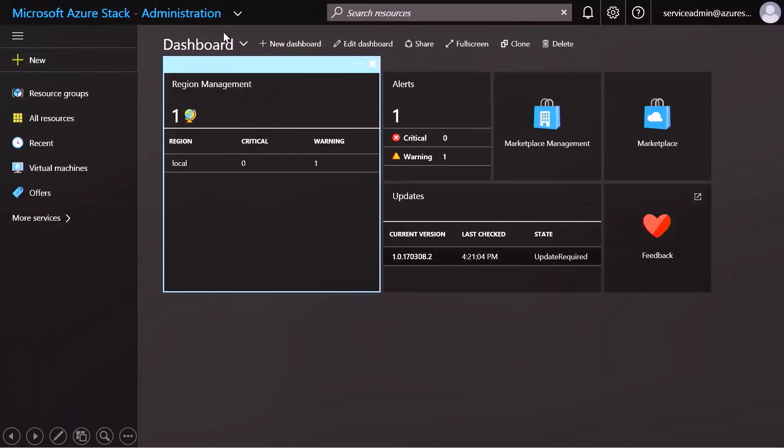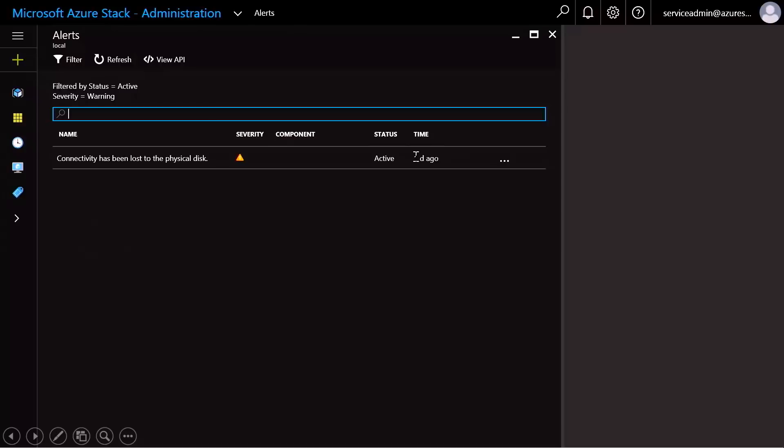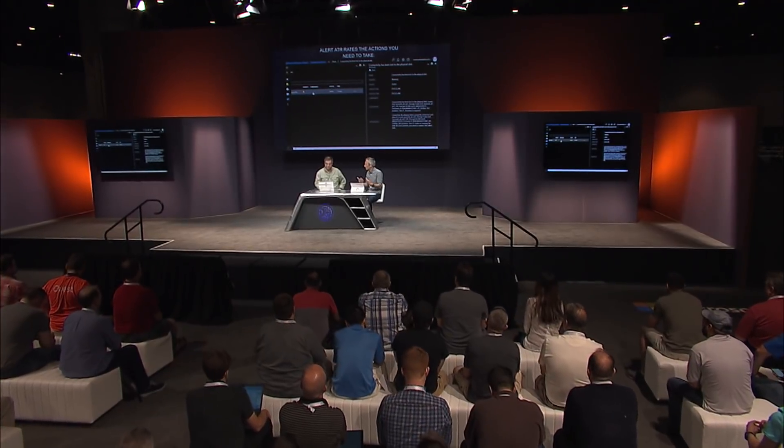When it comes to operating Azure Stack and monitoring consumed resources, the operator has full visibility into the health of resources. For example, here's a warning alert — we'll drill into it. It's warning us about a disk that has failed, but the system has resiliency so it continues to work. In the bottom right you see a remediation section: it articulates the actions you need to take — try reseating the disk, and if that doesn't work, call the hardware partner to have it replaced.